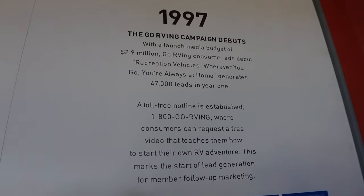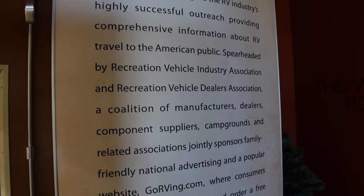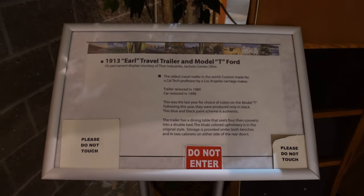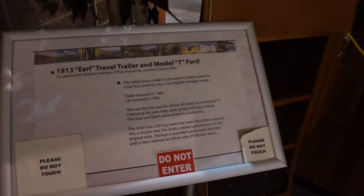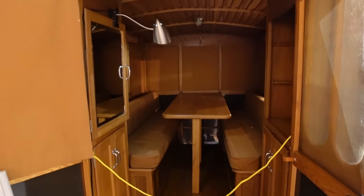Well, there's modern for you. So we're not going to go through every rig, but here is the oldest travel trailer in the world - the Earl travel trailer and a Model T Ford.